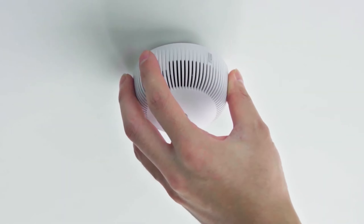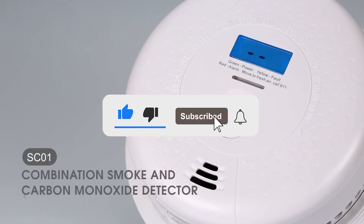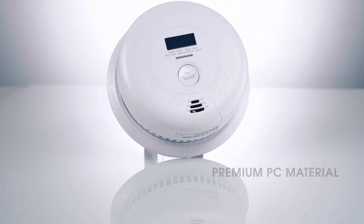Let me know in the comments which smoke detector is your pick. If you found this video helpful, give a thumbs up and subscribe to my channel for more product reviews and recommendations. Thanks so much for watching and I'll see you in the next one.